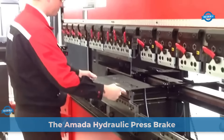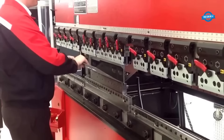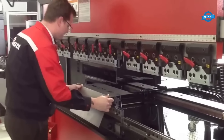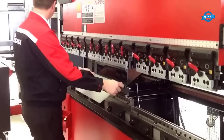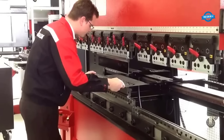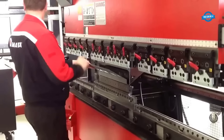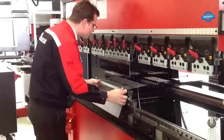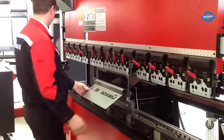The Amata hydraulic press brake is a sophisticated machine used in metal fabrication and bending processes. It utilizes hydraulic power to bend and shape metal sheets with high precision and accuracy. The primary components include a hydraulic system, a bending ram, a bed or table, and a back gauge system. The hydraulic system — consisting of a hydraulic pump, cylinders, valves, and a control system — is responsible for generating and controlling the required bending force.